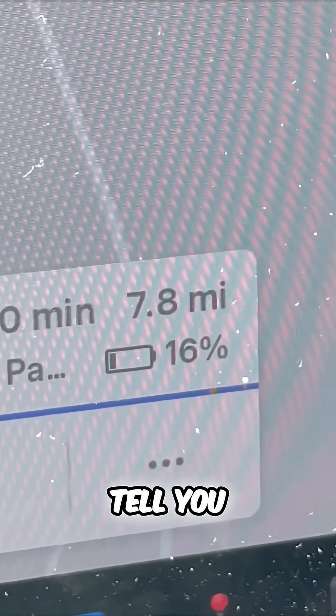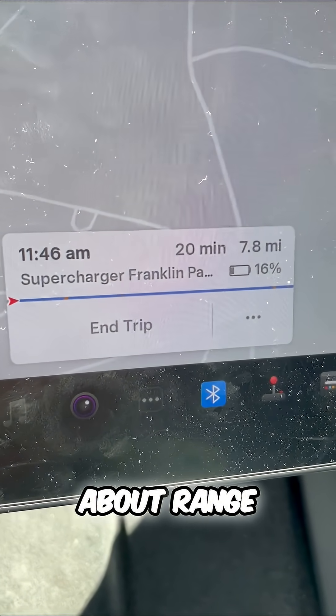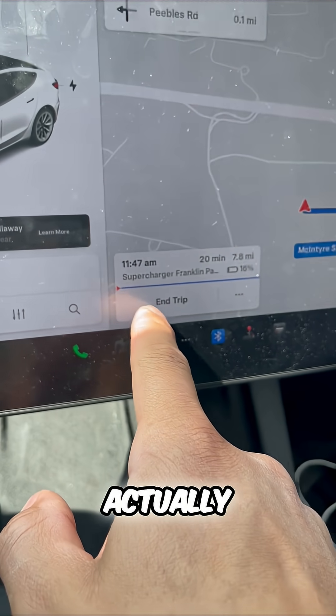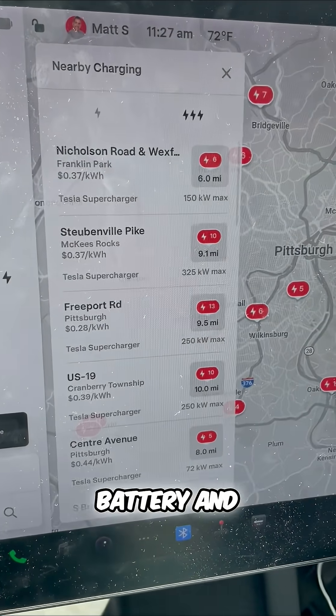It'll also tell you how much battery you have at that destination. So if you're traveling anywhere and you're worried about range anxiety, plug it into your GPS because that'll actually show you all of the information that you need — you're going to get there with a certain amount of percentage on your battery and more.